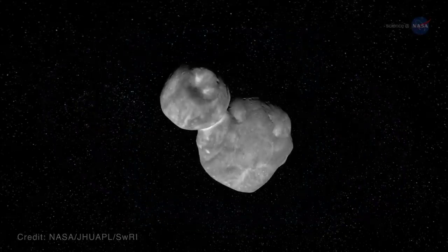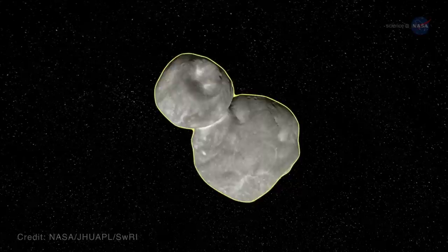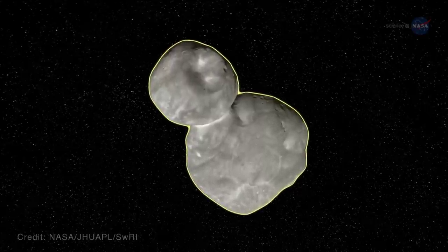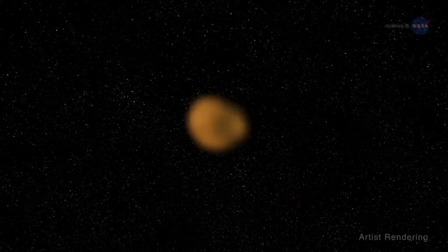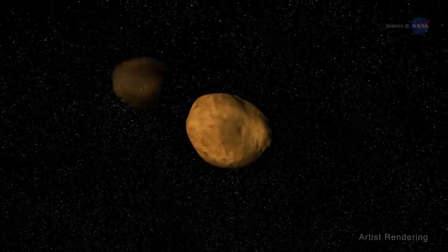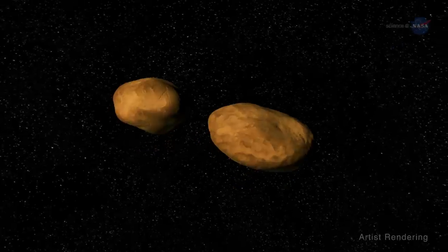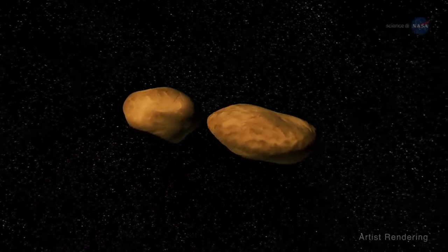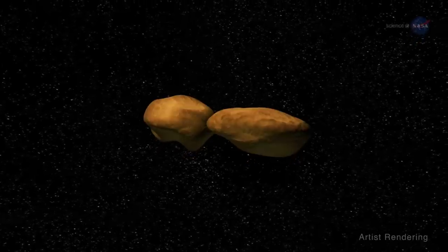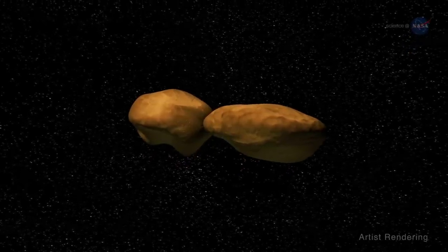Second, the shape of MU69's body is giving us new insights into how planets formed. Scientific hypotheses change as New Horizons delivers new data. Until we saw it up close, we didn't know for sure if MU69 was a single object or two distinct pieces. Now we know it's actually composed of two distinct pieces – a large, flat lobe and a smaller, rounder lobe that have merged into one entity. This fusion gives us clues regarding the initial steps that were taken to form a planet.